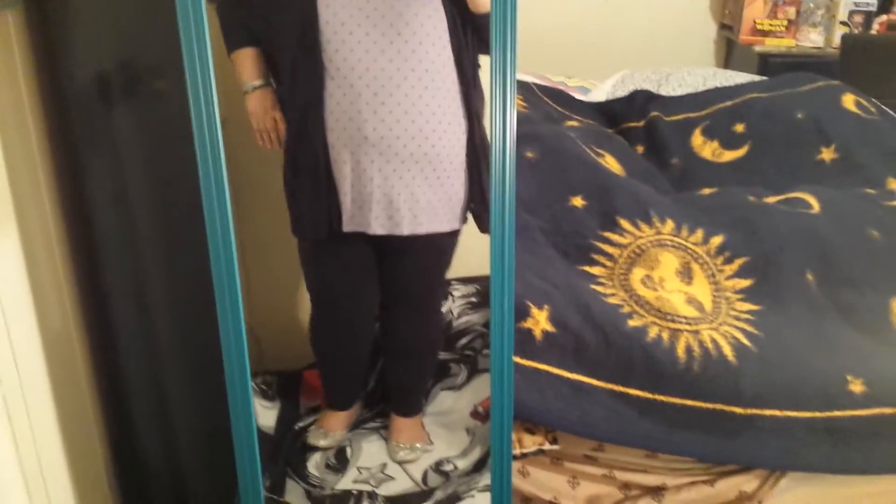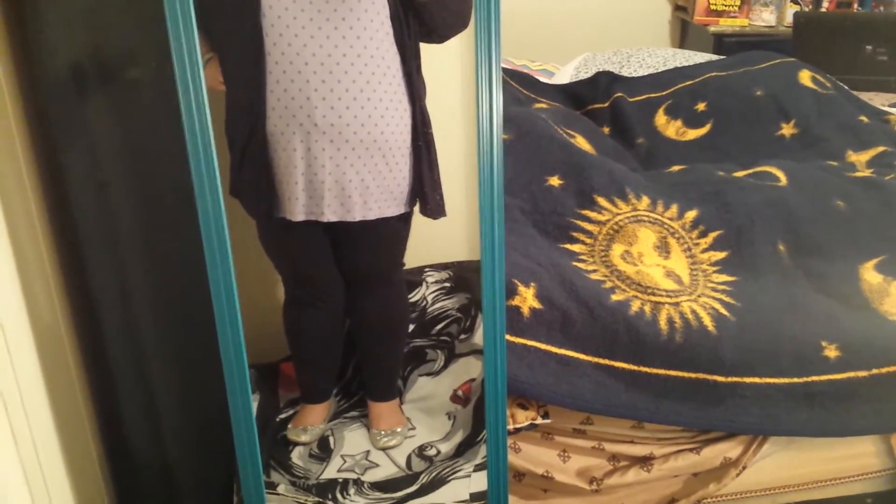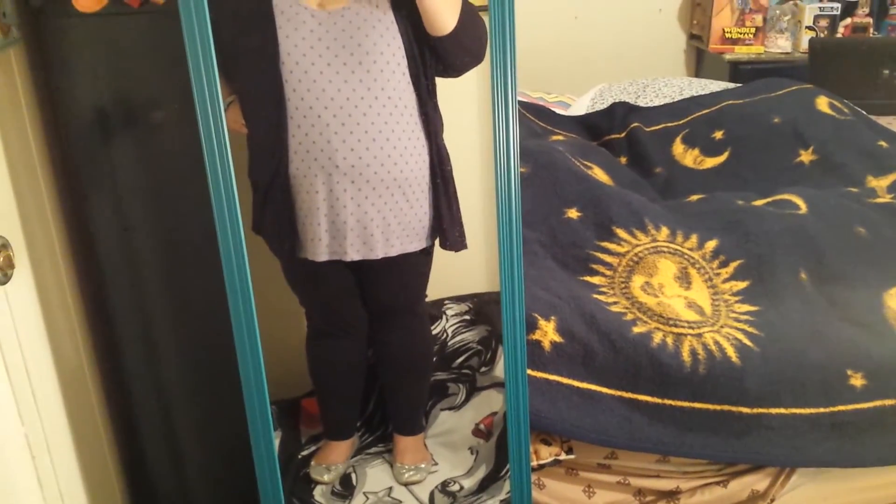And on my feet, I am wearing my silver glittery flats that are also from Simply Be.